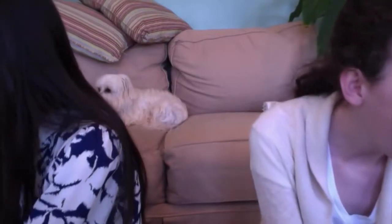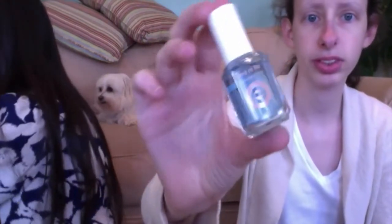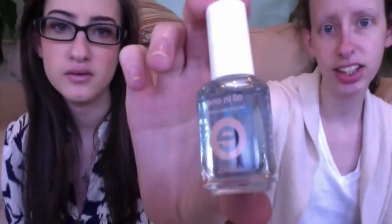My turn! I got the Effie all-in-one nail polish, which is a base coat and top coat in one. I like it because it's a two-in-one so you don't have to have two bottles. I like putting it on even when I'm not wearing nail polish because it makes my nails shiny.